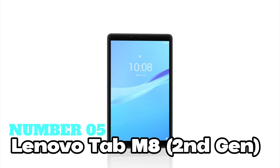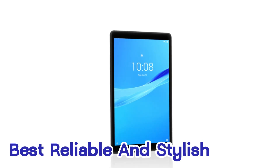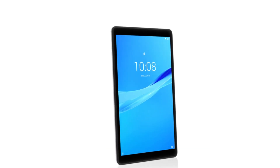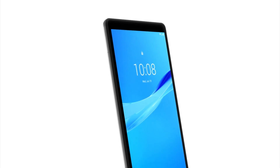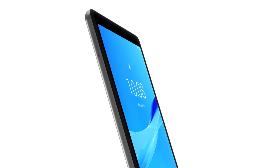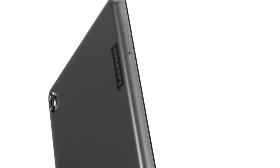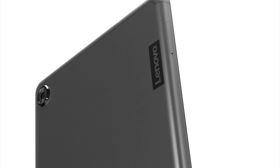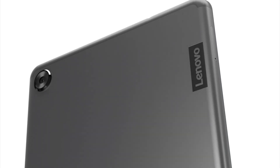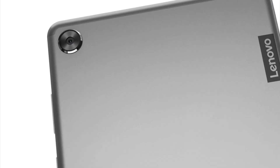Number 5: Lenovo Tab M8 2nd Gen. For the best reliable and stylish tablet experience, this is the one I recommend the most. It's a sleek and powerful Android tablet that's perfect for everyday use. With its octa-core 2.0GHz processor and Android 9 Pie, you're guaranteed smooth performance. Plus, it's got a stylish design with a full metal cover and an impressive 82% panel-to-body ratio. The 8-inch HD display delivers crisp and vibrant visuals, making movie nights even better.